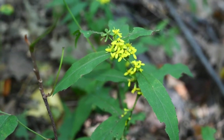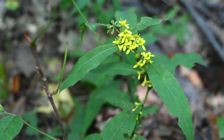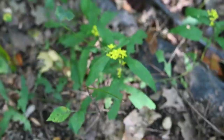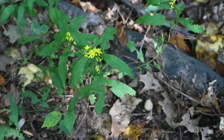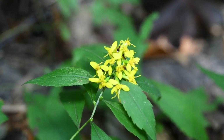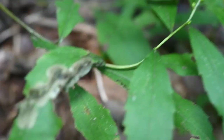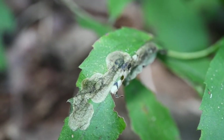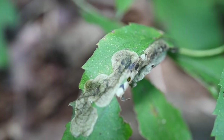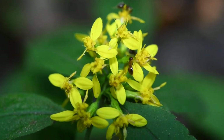Here again is the Solidago caesia. It's not too big — a relatively small plant with really nice flowers. There's some kind of leaf miner working on this plant. Oh, look at all those pollinators!